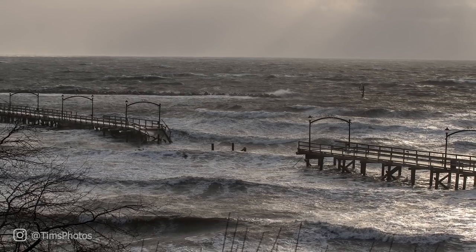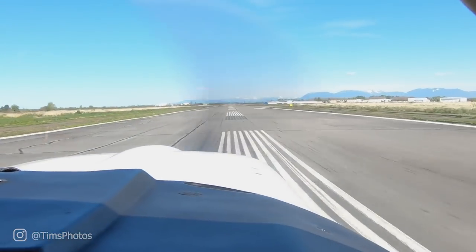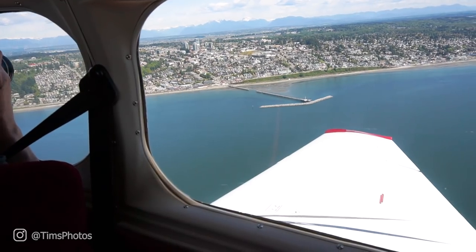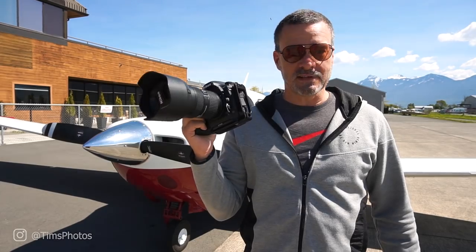That was like five months ago. So we're going to get up in the air in this plane behind me and get some high-resolution photos with the Nikon D850. It's going to be a really fun day.